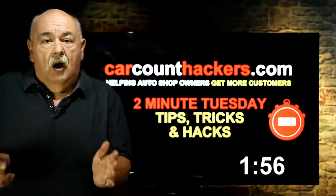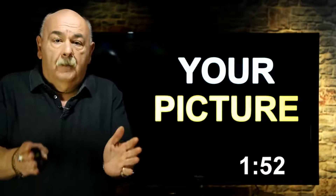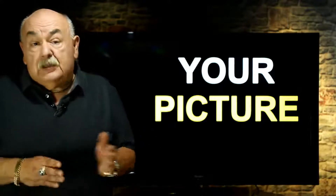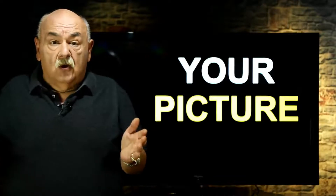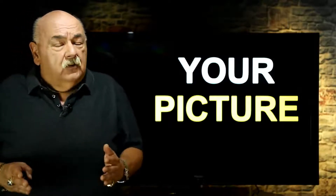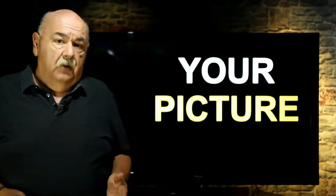One of the things that I see all the time missing from auto repair shop marketing is your picture. Your picture is probably one of the most important key elements of marketing your repair shop, especially when we're talking to a cold list or people that don't already know you. Why is that? Well, first of all, understand this: people don't do business with companies. People do business with other people.